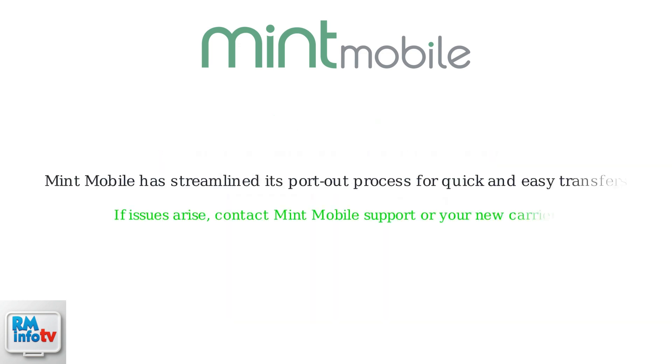Mint Mobile has streamlined its port out process, so expect a relatively quick and easy transfer. If you encounter any issues, contact Mint Mobile support or your new carrier for assistance.